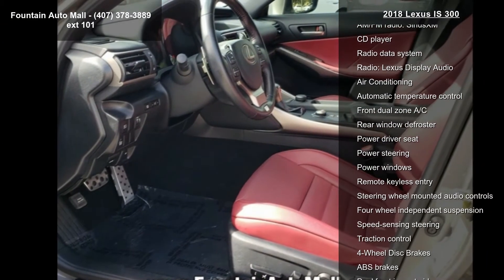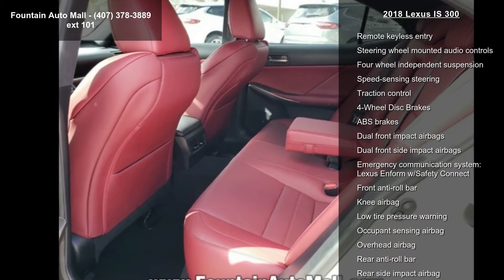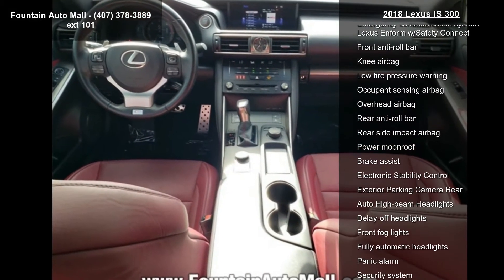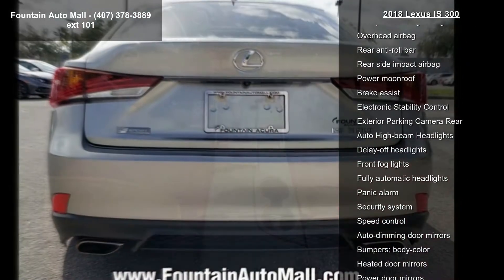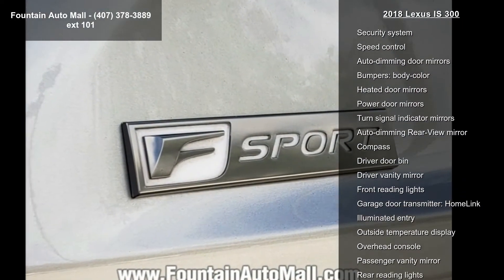Some of the top features included with this vehicle are 10 speakers, AM FM radio, SiriusXM, CD player, radio data system, radio, Lexus Display Audio, air conditioning, automatic temperature control, front dual zone AC, and rear window defroster.